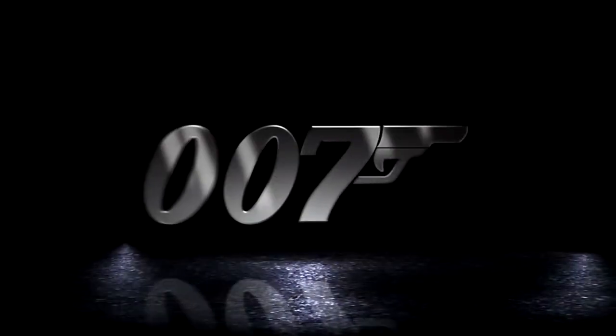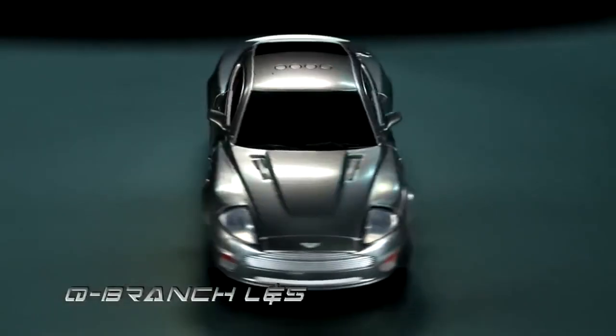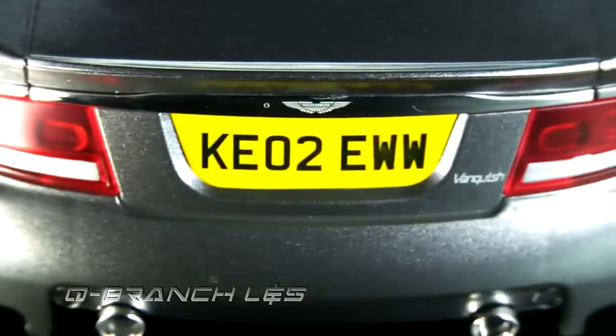Assume the role of the world's most famous secret agent with the lights and sound fun built into every 007 toy. In the James Bond world, Q always delivers the gadgets, and these cars have them.